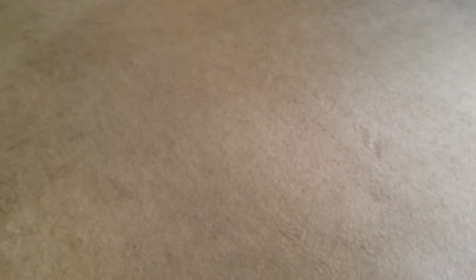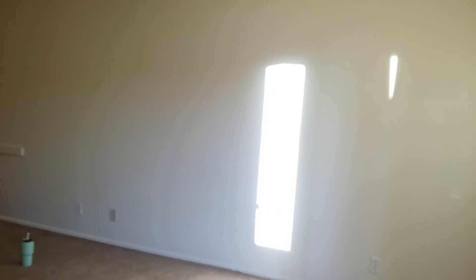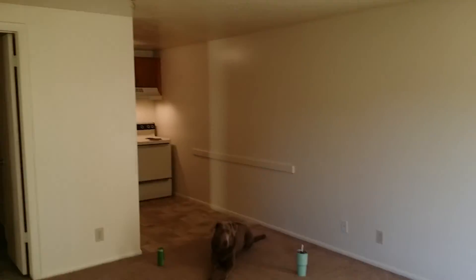I fixed the carpet where it was coming up. Everything's re-caulked. I mean, literally everything looks amazing — there are no stains, there's nothing. Everything is immaculate. I've spent days and days cleaning this place. Peace.